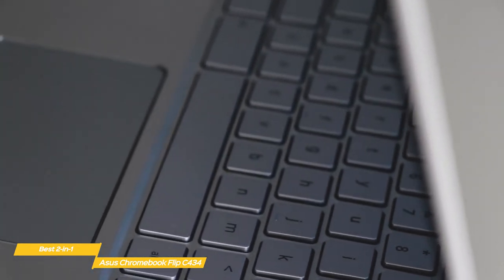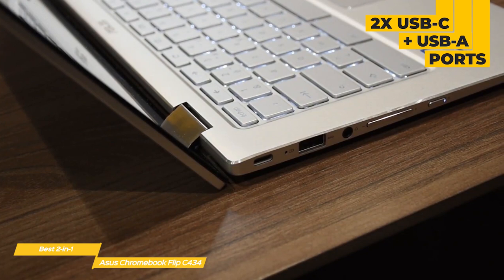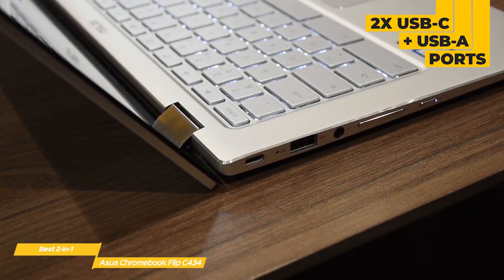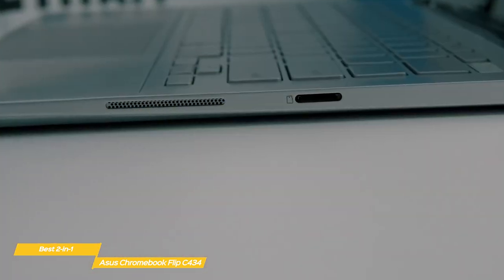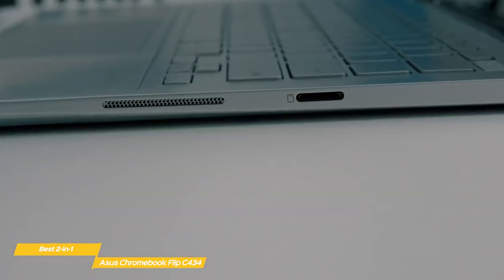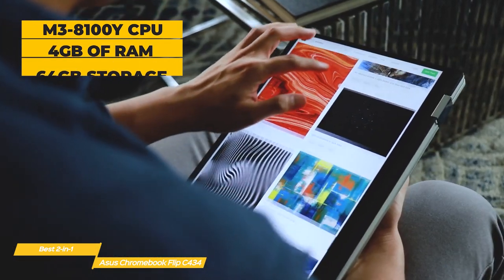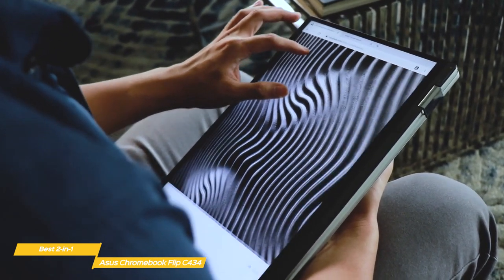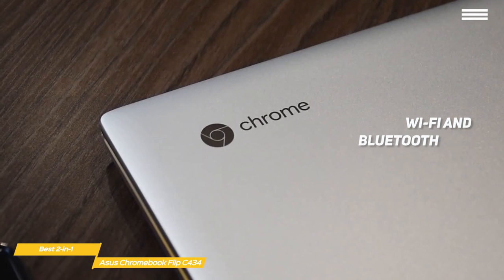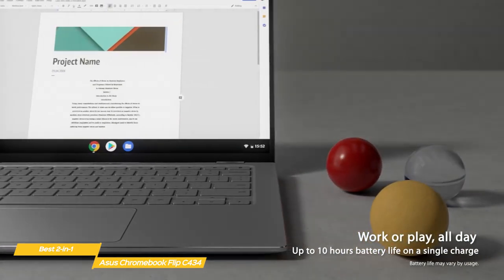The click mechanism feels okay but a bit thin overall, though it still gets the job done. The selection of ports includes two USB Type-C ports for charging, audio and video output, and more, plus a USB Type-A port and a combo headphone mic jack. On the right side, there's an SD card slot to expand your storage. The Flip C434 has an Intel M3 8100Y processor, 4GB of RAM, and 64GB of internal storage, with both Wi-Fi and Bluetooth, and around 10 hours of battery life.